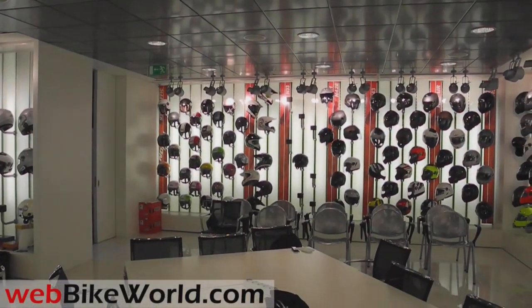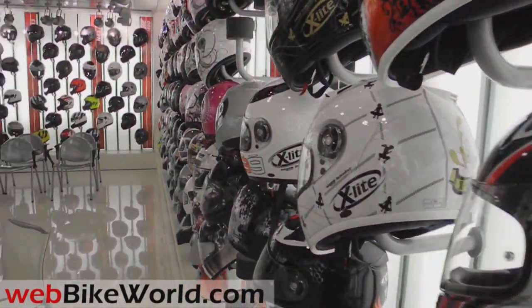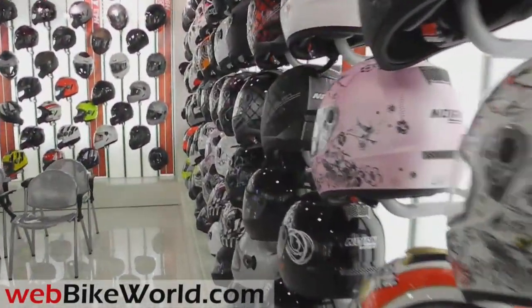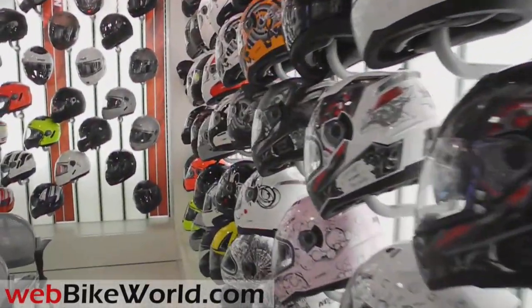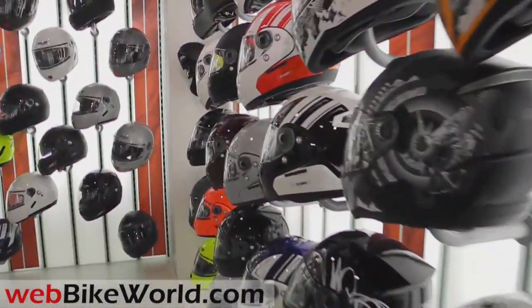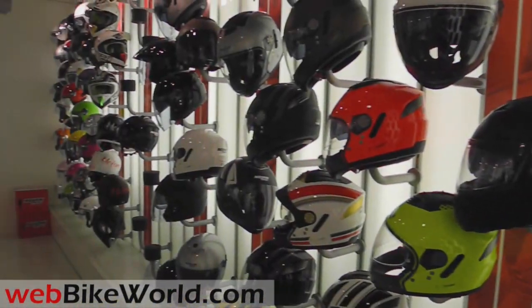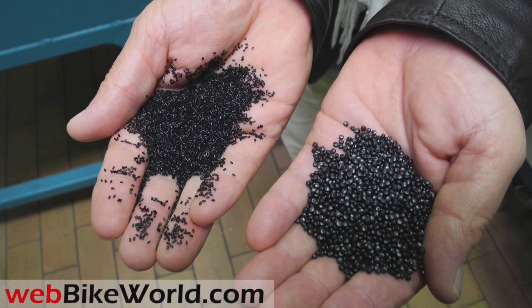We started out with the EPS liner fabrication process. EPS is an acronym for Expanded Polystyrene. EPS is probably the most important part of the helmet in terms of protection, and you will see a dramatic demonstration of this in Part 2 of my Nolan Helmet Factory Tour, which describes the safety standard testing procedures. On the left is the unexpanded polystyrene as it comes to the factory in very large containers, and on the right is the polystyrene after it has been expanded — beads of EPS that are then molded together to create the EPS liner used in a motorcycle helmet.